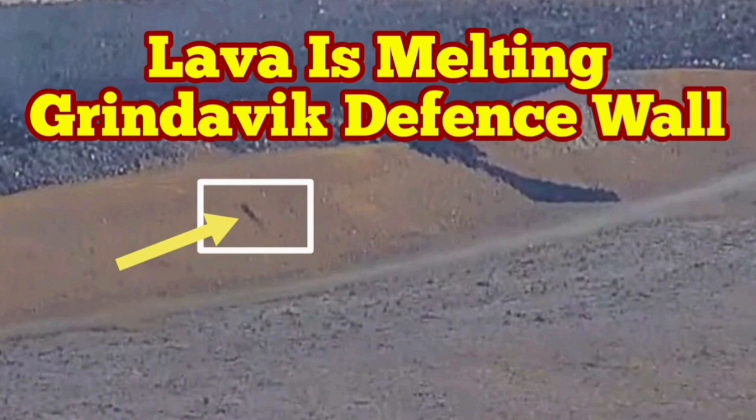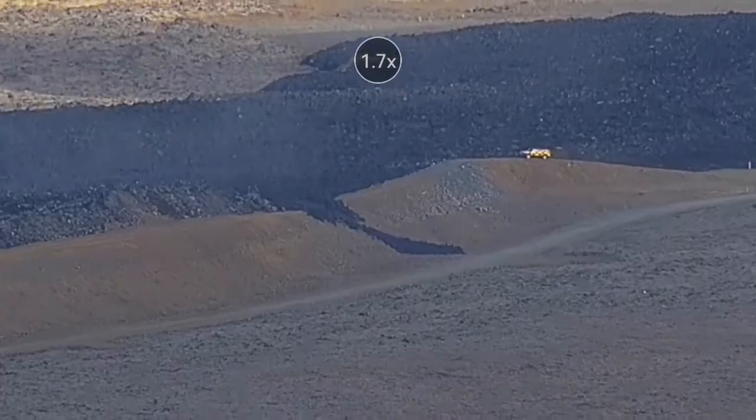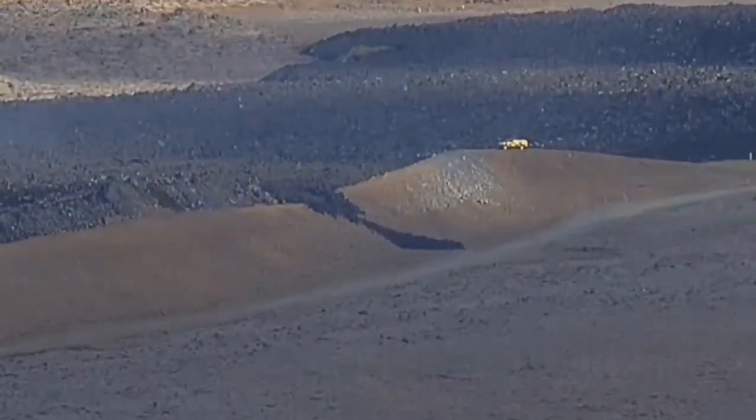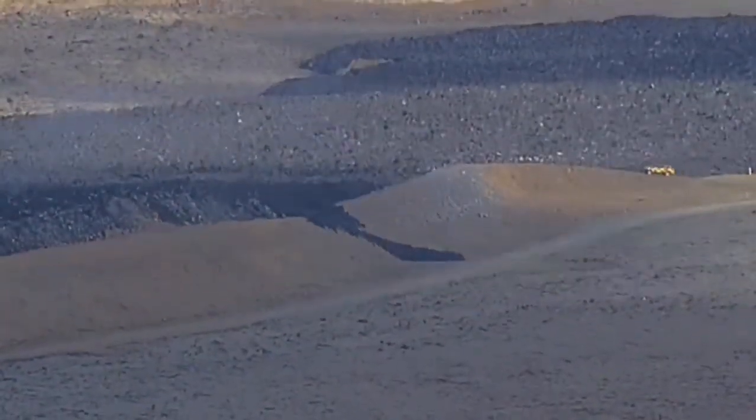The tongue of lava from the K-1 crater has breached the L-12 wall into the east side of the Grindelbeck, with the lava moving westward. This is the tongue of the lava, and a car is going to actually investigate.